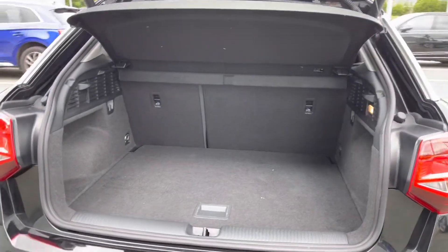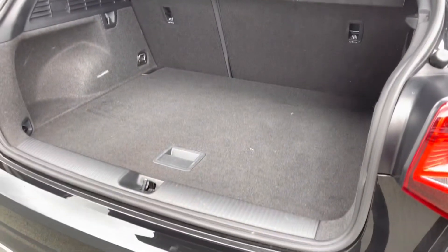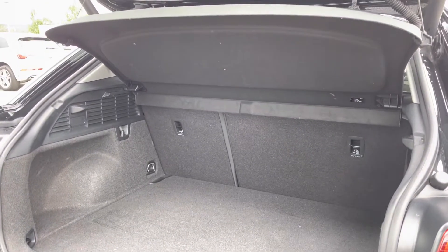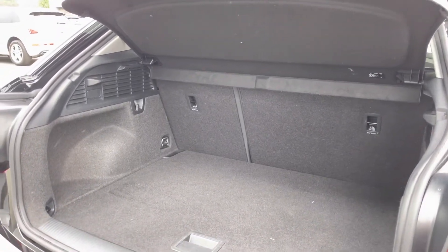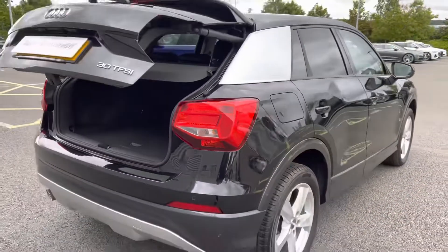Opening the boot, there is a great amount of space inside — plenty of room for lots of large shopping bags or suitcases. The rear seats also fold down should you require room for larger items, and the boot lid will also close automatically.